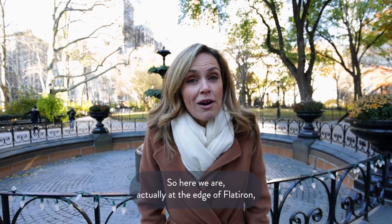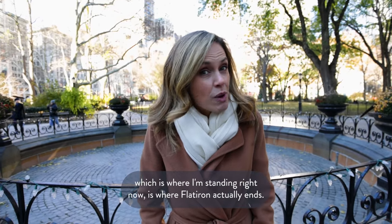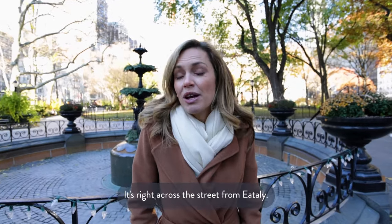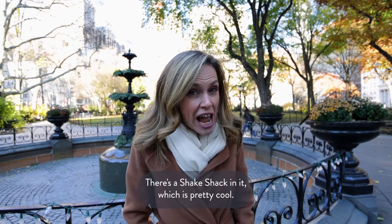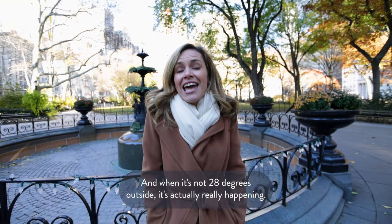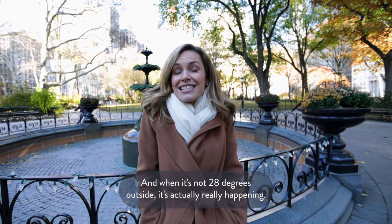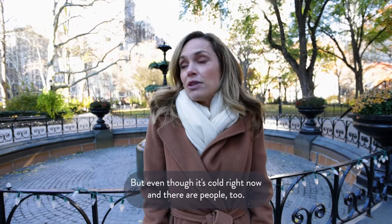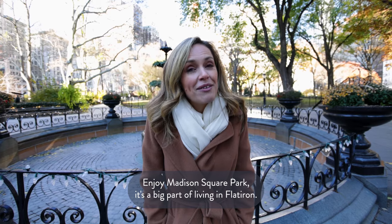Here we are at the edge of Flatiron, because technically Madison Square Park, which is where I'm standing right now, is where Flatiron actually ends. It's right across the street from Eataly. There's a Shake Shack in it, which is pretty cool. There's a playground, a dog park, trees, and when it's not 20 degrees outside it's actually really happening with a lot of people walking around. Even right now there are people enjoying Madison Square Park — it's a big part of living inside Flatiron.